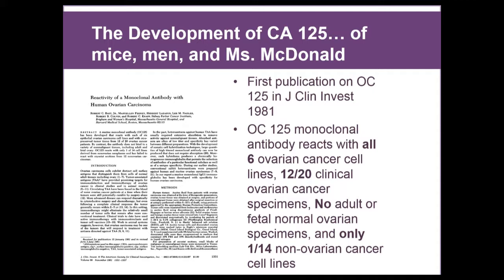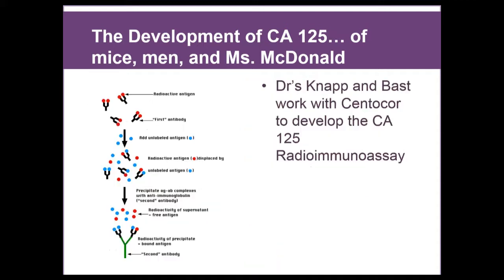The first publication on OC125 is in 1981. They wanted to see what was specific for ovarian cancer, so they put this monoclonal antibody in culture with six ovarian cancer cell lines and 20 clinical ovarian cancer specimens. It reacted with all six of the ovarian cancer cell lines and 12 of the 20 clinical specimens. There were no normal ovarian specimens that reacted, and only one out of 14 non-ovarian cancer cell lines reacted to OC125, suggesting that it was very specific for ovarian cancer.